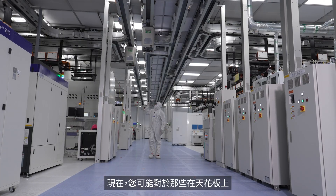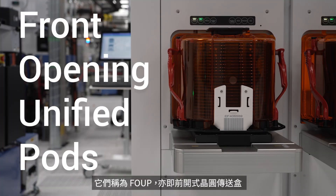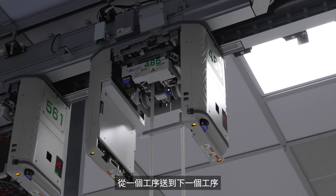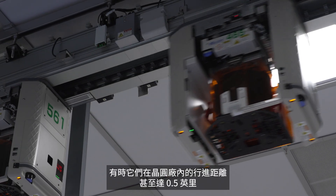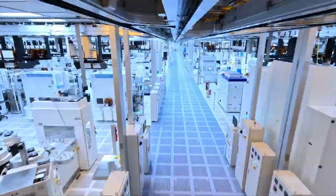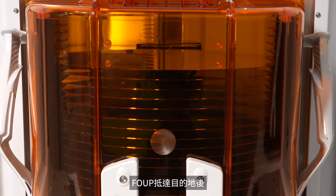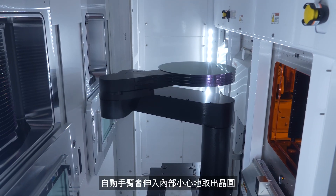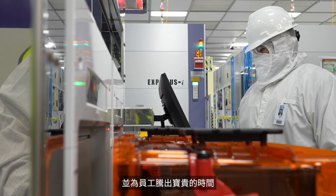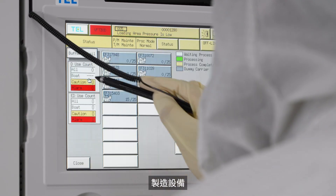You might be wondering about those little vehicles zipping around on the ceiling. Those are called FOUPs — Front Opening Unified Pods — and they're responsible for transporting wafers from one step in the process to the next, sometimes traveling as far as half a mile within the fab. Once a FOUP arrives at its destination, an automated arm reaches inside and carefully takes the wafer to special machinery to be processed. This automation helps minimize mistakes and frees up valuable time for our employees to focus on monitoring, maintaining, and optimizing manufacturing equipment.